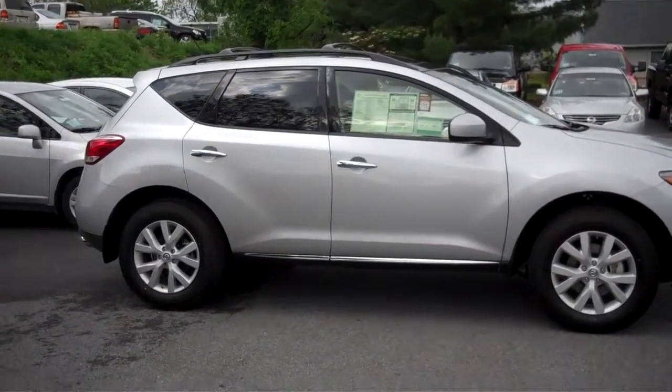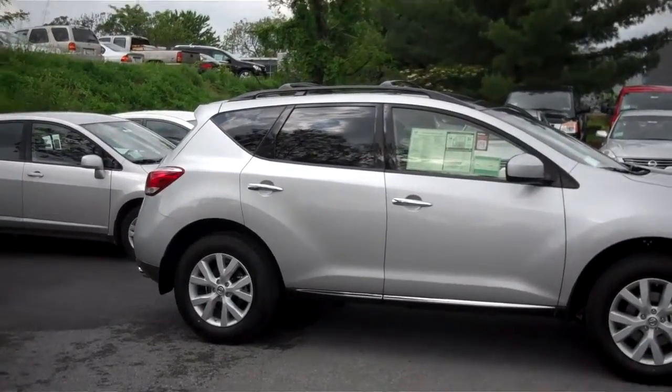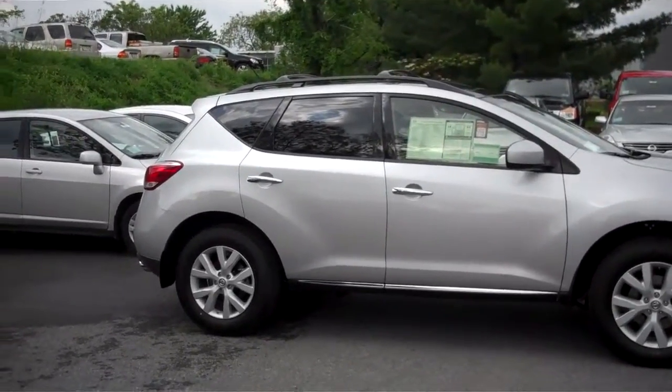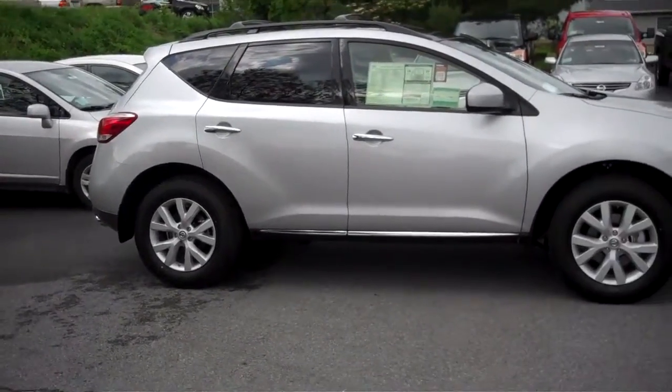Hi Carolyn, this is Bridget at State College Nissan and here's the 2012 Murano SL in brilliant silver metallic. It has roof rail crossbars, a retractable cargo cover, and the navigation package.